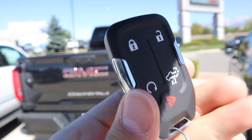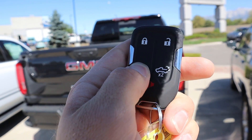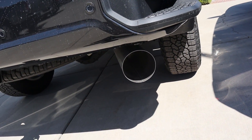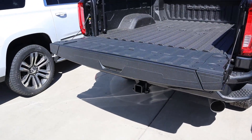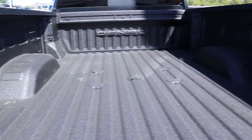Here is the key fob — you get your lock, unlock, and remote start. If you lock the truck and hold the remote start button, it'll do the diesel preheat and then the truck will start right up. Press it again to shut off the truck, or press this button twice to lower the tailgate.